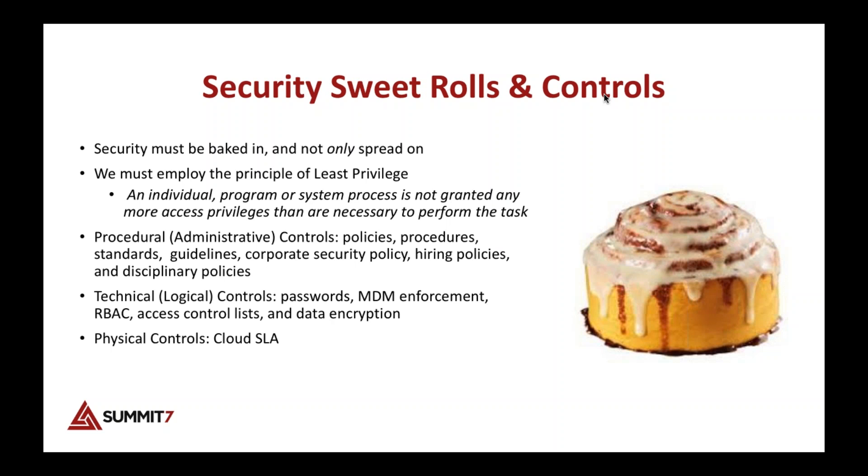Good security I call 'sweet rolls and controls,' because so many people build their Office 365 and then spread security over it like icing on a cinnamon roll. When doing 365 security, we need to bake security in during our design, site structures, metadata, and implementation process.